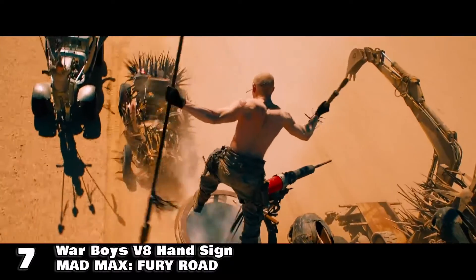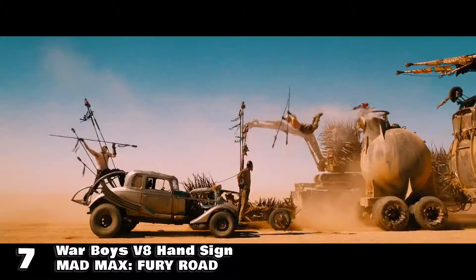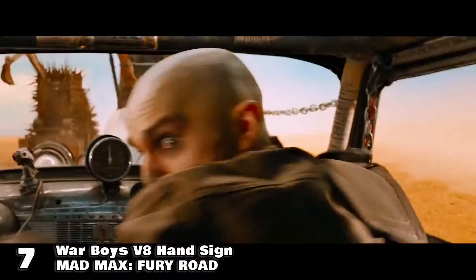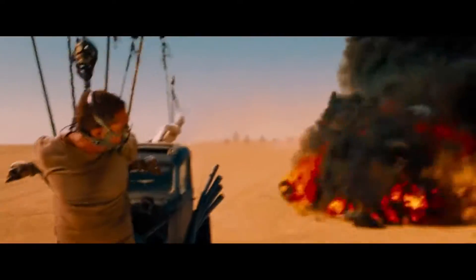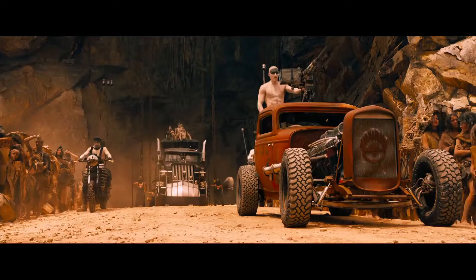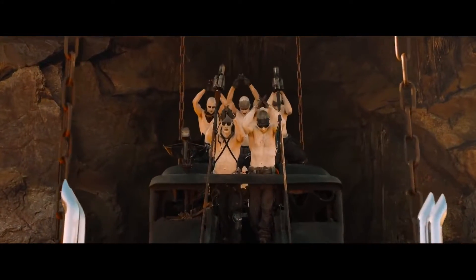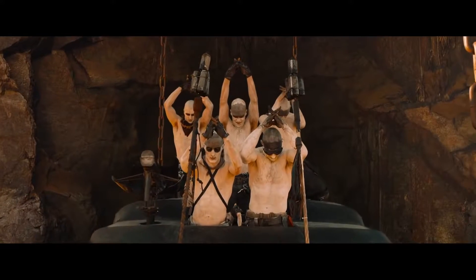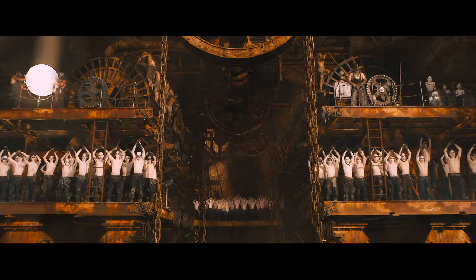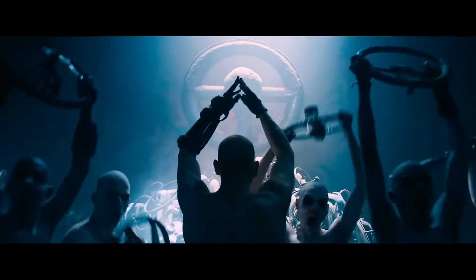Number 7 is none other than Mad Max Fury Road. The movie is filled with a wonderful post-apocalyptic mystique and several references of religious iconography. One of these is the hands together with laced fingers we see throughout the movie with almost no explanation. But if you do some research on the Mad Max universe, you will see this hand motion as a prayer of sorts to the almighty V8 engine. If you lace your fingers together and look at the profile of your hands, you will see it as a crude representation of the opposing four cylinders of each side of a V8 engine. Witness that!